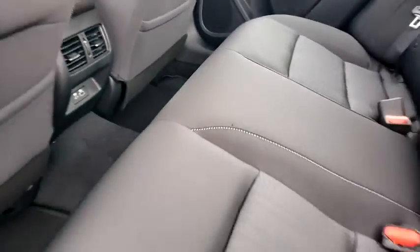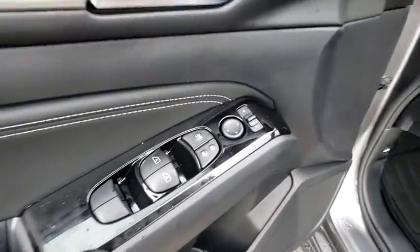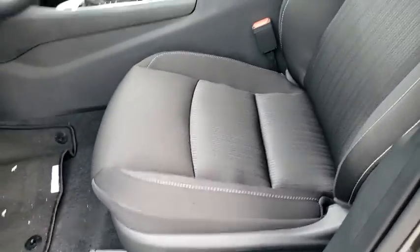Rear window defroster, heated steering wheel, remote keyless entry, power moonroof, tachometer, panic alarm, overhead console, brake assist, front reading lamps. Come take a test drive today.